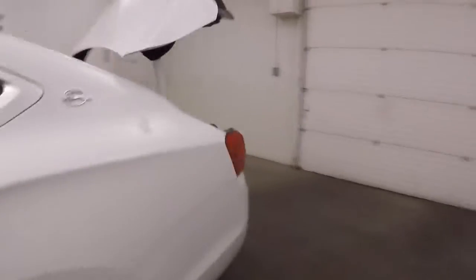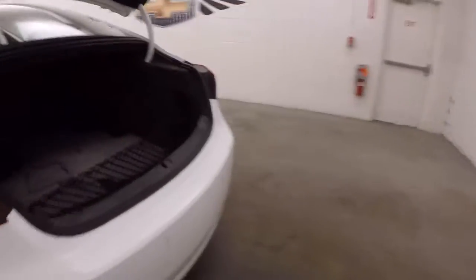Open up the trunk. Nice, very large trunk. Seats do fold down.